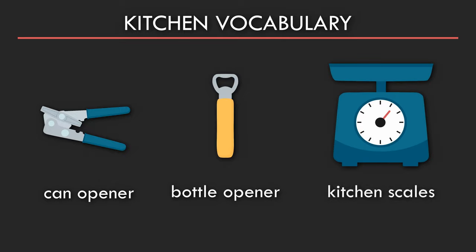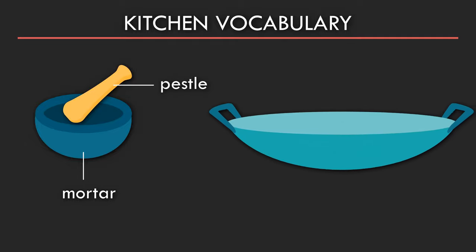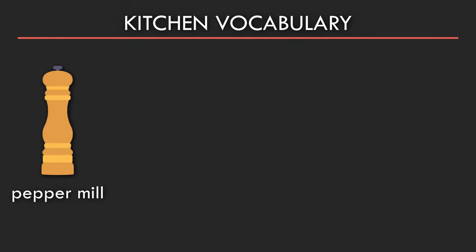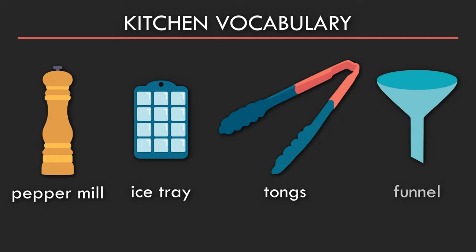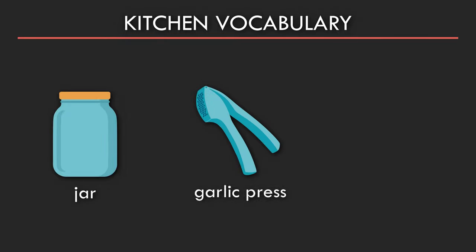Kitchen scales. Funnel. Jar. Garlic press. Nutcracker.